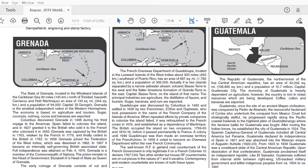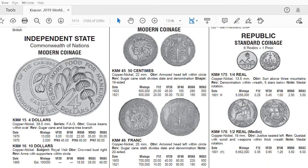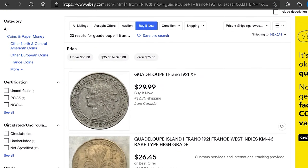If we take a look into the World Coins catalogue to have an idea about the official value of the Guadeloupe francs, we can see that the value of the 1 franc from 1921 is $15 in fine condition. And if we search on eBay, we can get this coin for around $30 to $40, shipping included.